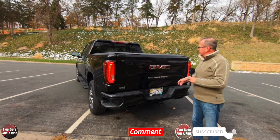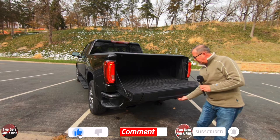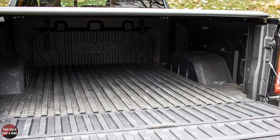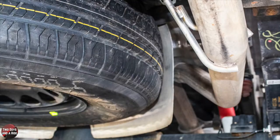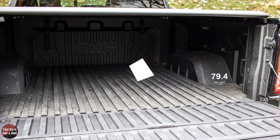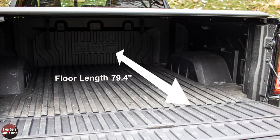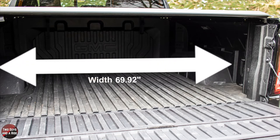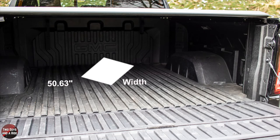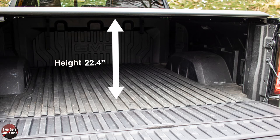This has the Carbon Pro carbon fiber composite bed with 12 fixed cargo tie-downs rated at 500 pounds per corner. There's a full-size spare tire mounted underneath at the rear between the frame rails. Maximum cargo volume is 62.9 cubic feet. Cargo bed floor length is 79.4 inches, width 69.92 inches, width at the wheelhouses 50.63 inches, and cargo bed height 22.4 inches.